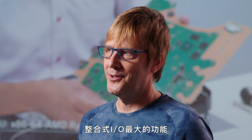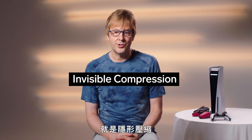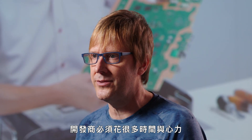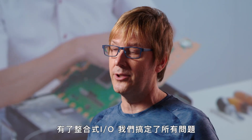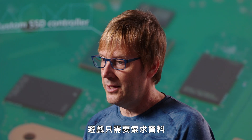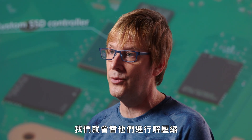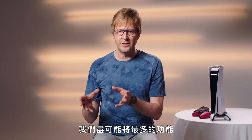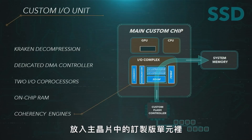We decided on a strategy we called Integrated I/O. The biggest feature of Integrated I/O, at least from a developer standpoint, is invisible compression. Developers have to spend a lot of time and effort loading data in off of media, whether that's a hard drive or an SSD. With Integrated I/O, we take care of all of that. The developers hand off their data to our publishing tools, and then the game runtime just asks for the data and we handle the decompression. We put as much functionality as we could inside a custom unit in our main chip.